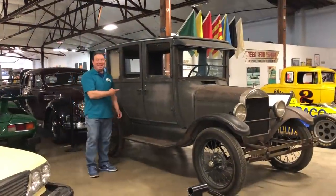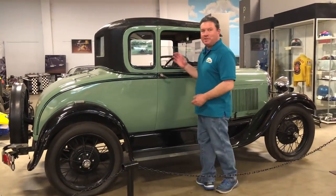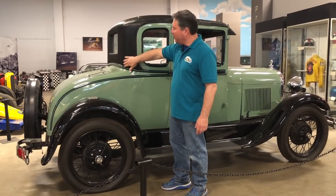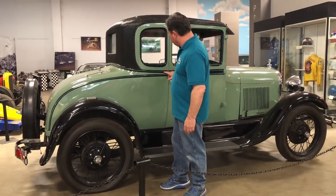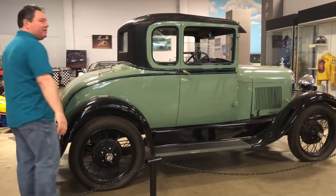Hey look, it's a Model T! 1928 Ford Special Coupe — this was Henry Ford's favorite body style. It has the top material wrapped all the way around the back and around the back window, and then this special piece that goes around the back, this belting here — you only find that on the special coupe.